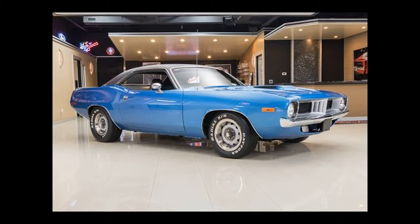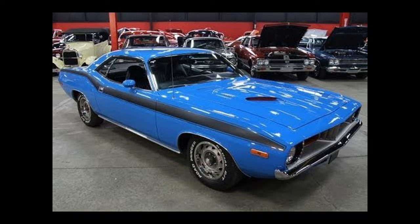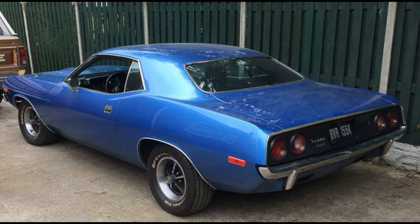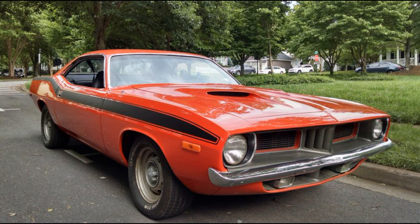Starting in 1972, the Barracuda would remain basically unchanged through 1974, with new body side stripes and minor changes to the bumpers to conform with federal impact standards being the only variations. Big block engines, heavy-duty suspensions and rear axles, and wide tires were no longer offered. Additionally, the convertible model was dropped, and convenience and comfort items such as power seats, power windows, and upgraded interior options were also dropped.